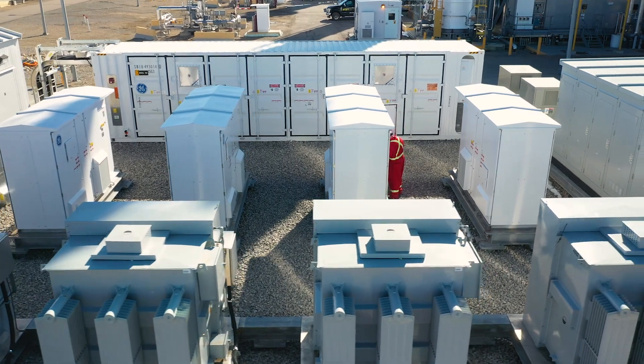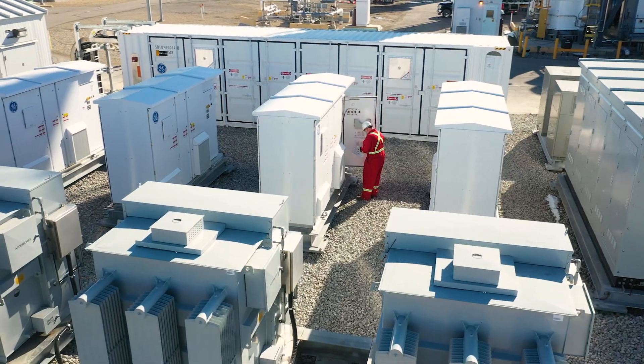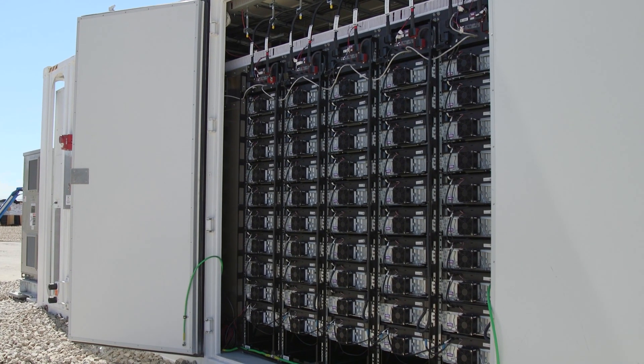This is the first time a hybrid electric gas turbine has been implemented in Canada, made possible thanks to a funding partnership with Emissions Reduction Alberta.